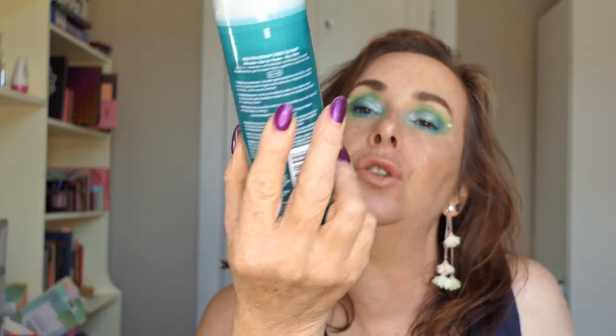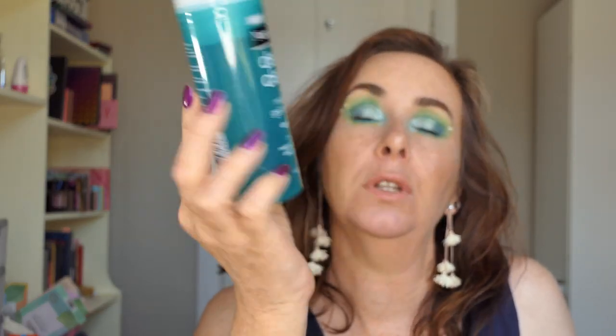I used up my Neutrogena Deep Clean Micellar Gel to Foam. This one is for dry skin — a makeup remover and deep cleanser. I actually really like this. I haven't repurchased it because I can't get it — whenever I find a product I really like, they stop selling it in my stores. I could probably get it online, but they're not selling it in any of the stores I've looked in. It's really annoying. I'm trying something different at the moment, but I probably would have repurchased this.